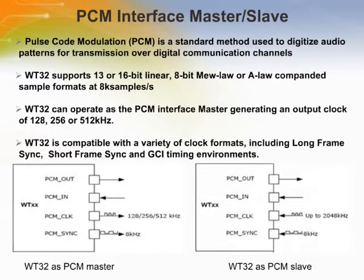Pulse code modulation is a standard method used to digitize audio for transmission over digital communication channels. Through its PCM interface, the device has hardware support for continuous transmission and reception of PCM data, reducing processor overhead for wireless headset applications. It offers a bi-directional digital audio interface that routes directly into the baseband layer, bypassing the HCI protocol layer. The device can operate as a PCM master generating 128, 256, or 512 kHz output clock, or as a slave with input clock up to 2048 kHz. It is compatible with long-frame sync, short-frame sync, and GCI timing environments, and supports 13 or 16-bit linear, 8-bit, or A-law/mu-law companded sample format at 8k samples per second.